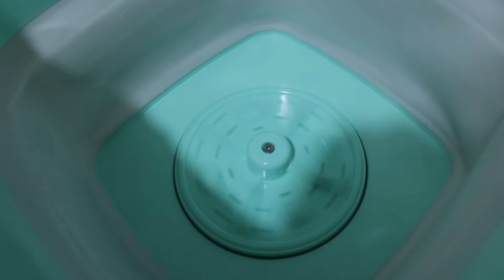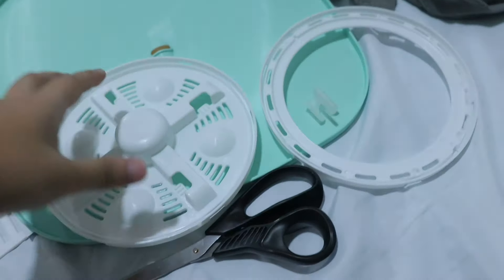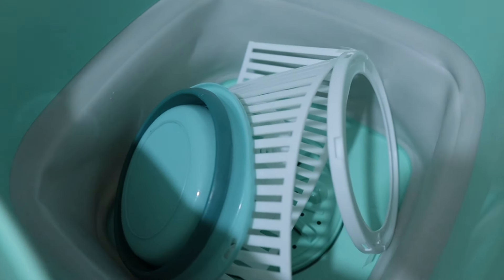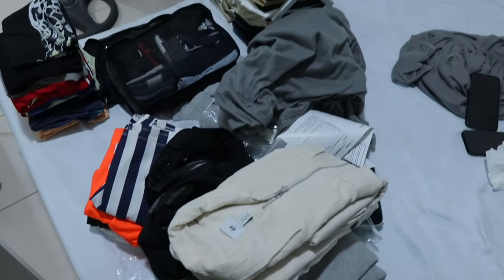Oh, so this is the washing machine with a spinner! It alternates — this side is for washing with a timer, and this side is the spinner. I can't really understand it guys, it's in Chinese. So it comes with a spinner.